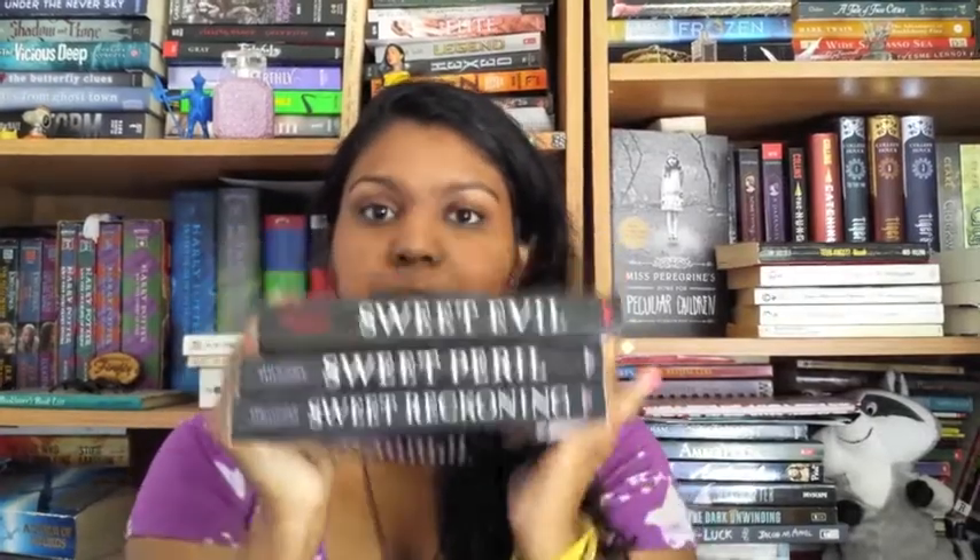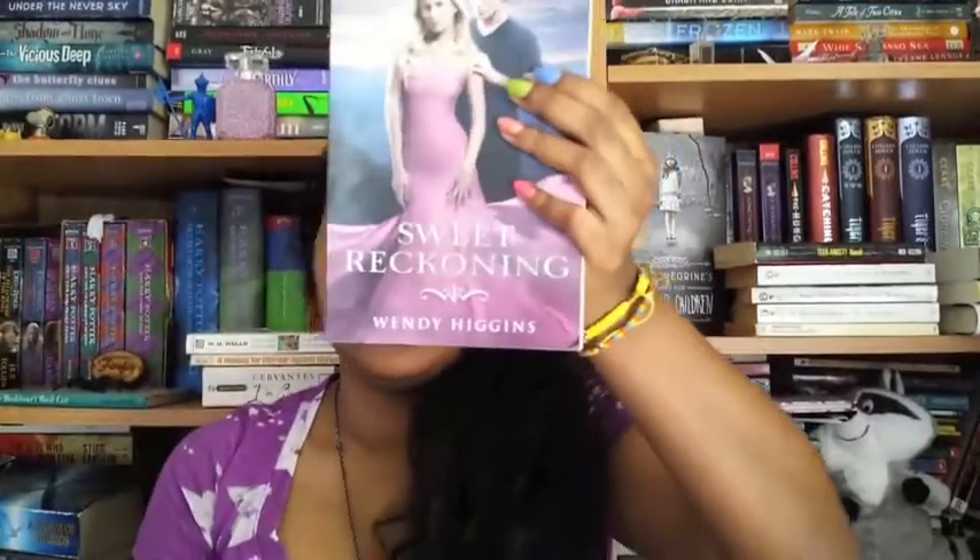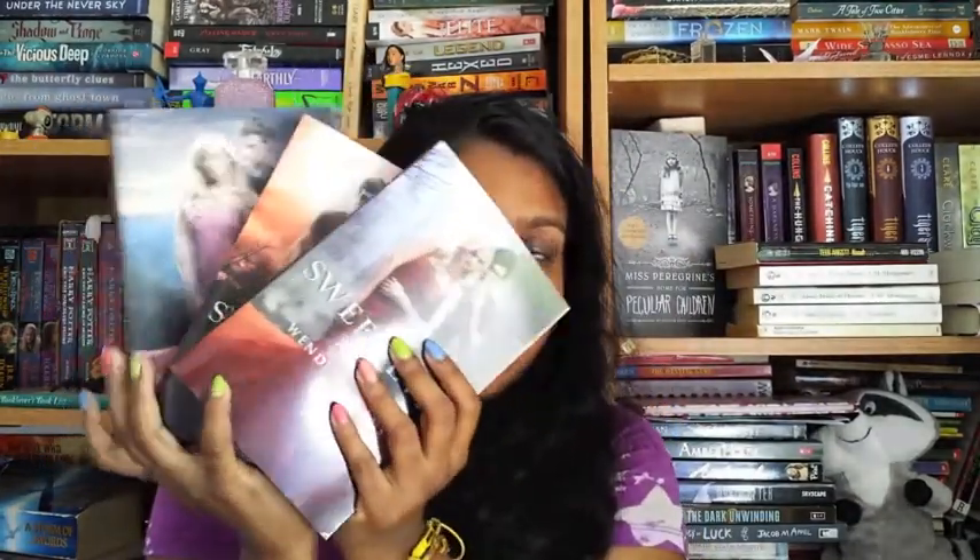This is the Sweet Evil trilogy by Wendy Higgins. Sweet Evil is the first book in the trilogy, and all of these books are signed, which is really awesome. I love looking at authors' signatures — especially intricate or cute-looking ones — because my signature looks like chicken scratch, literally. The next book is Sweet Peril, and the final book is Sweet Reckoning. I will be binge-reading this series and after I do, I will make a video about it.